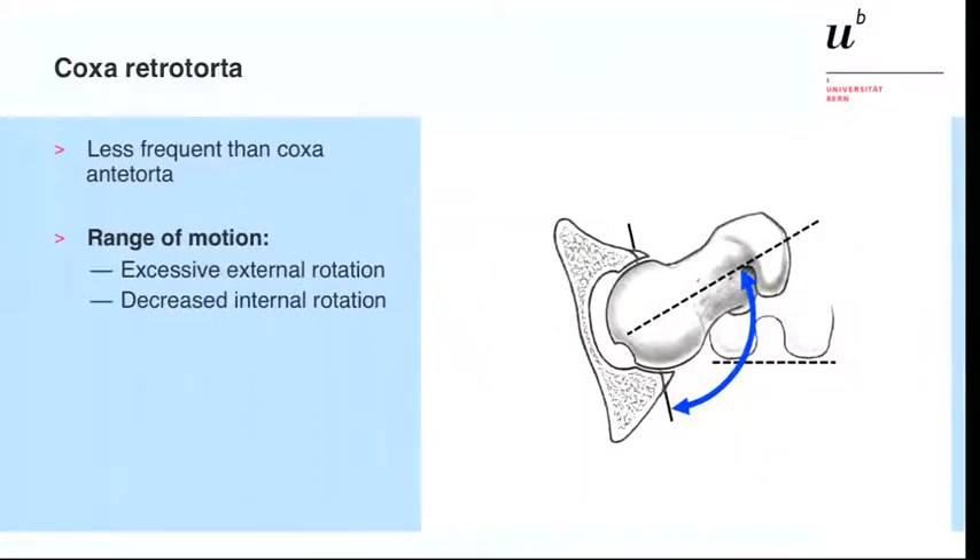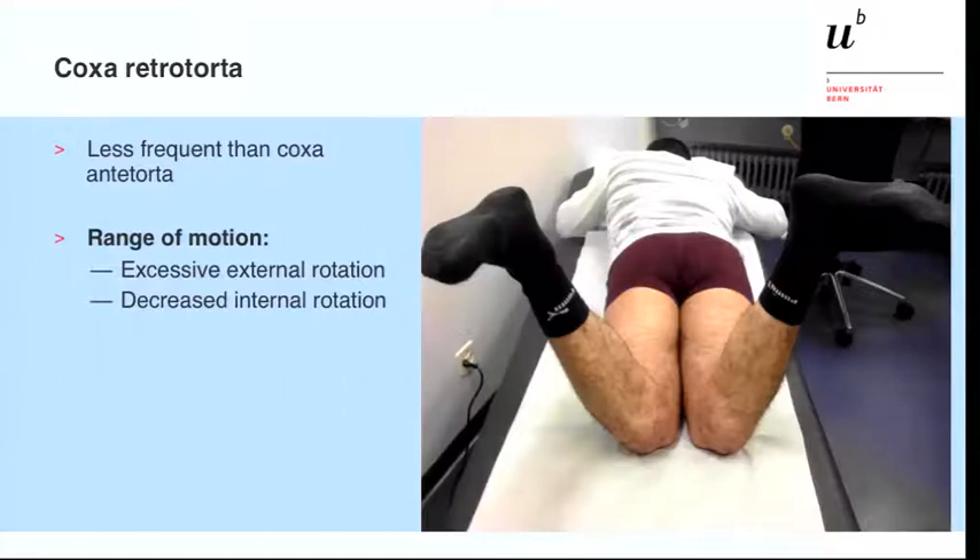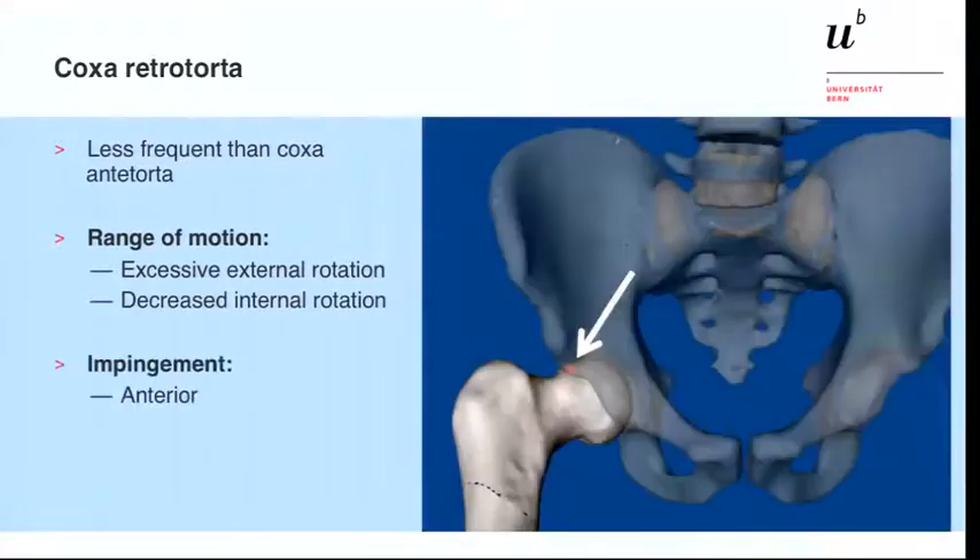In the retroverted proximal femur, it's vice versa. You have an excessive external rotation and decreased internal rotation, as you can see on this clinical photograph of the patient whose x-rays we will see later. The impingement, as shown in the 3D animation here, takes place in the anterior portion of the femoral neck, mostly intraarticular but sometimes extraarticular as well, as we heard yesterday, between the greater trochanter and the ilium.